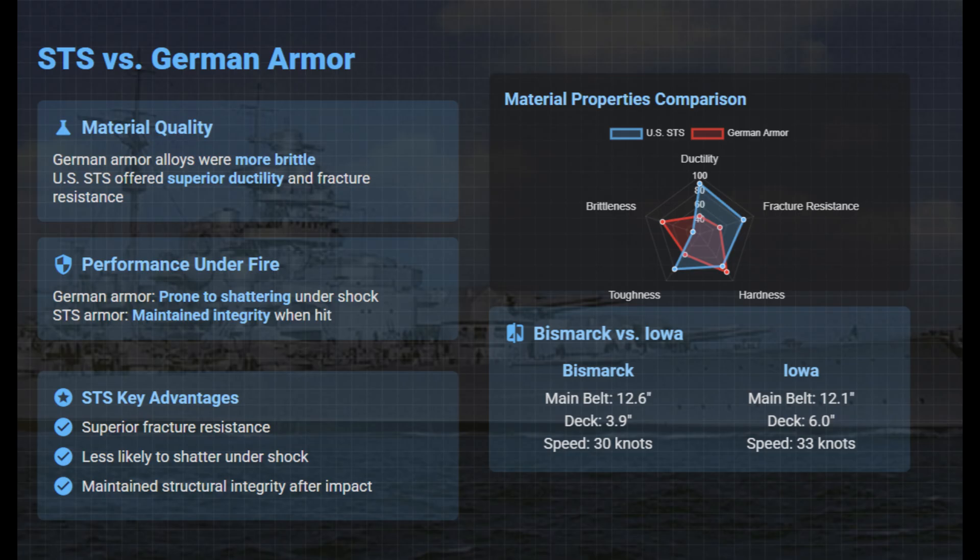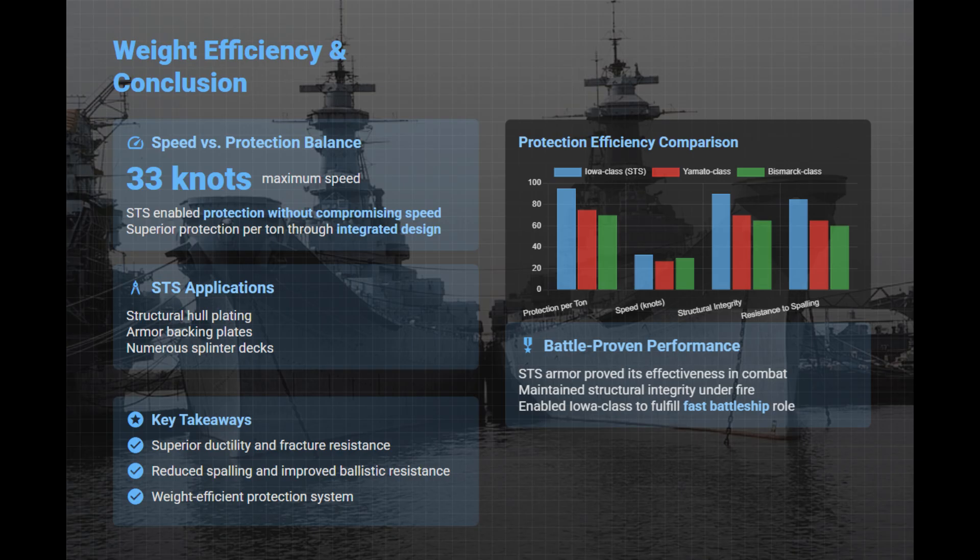This made Iowa's armor less prone to cracking under heavy impact. By using STS throughout the structure, including splinter decks and hull plating, the Iowa-class achieved exceptional protection-to-weight efficiency, keeping total weight down and maintaining 33-knot speed without sacrificing defensive strength.